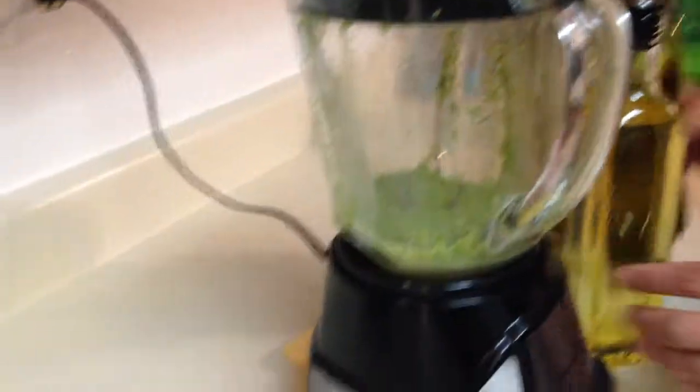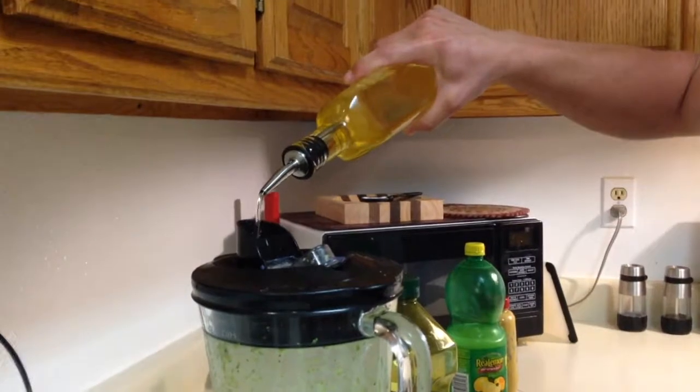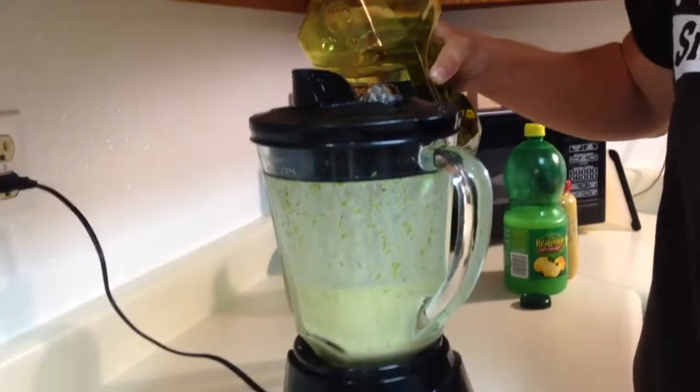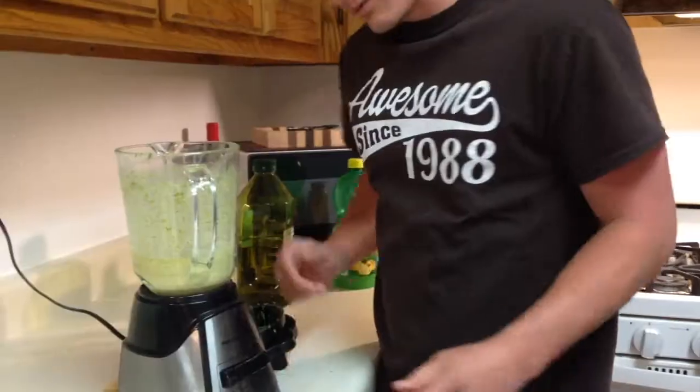Now we're gonna do half and half — canola and extra virgin — because I make the rules. You've got to pour it in slow; that's the tip. It's getting thicker. A little bit more, a little bit of sweet. We have spruce tip sugar — I made it forever ago, I should've used that. Oh yeah, that's creamy and thick. Proper vinaigrette. Nailed it.